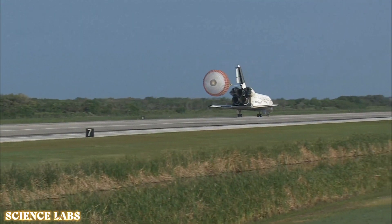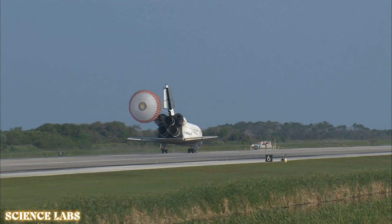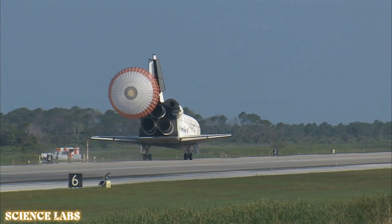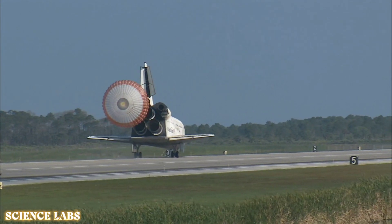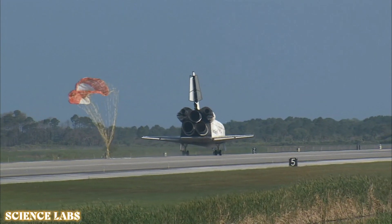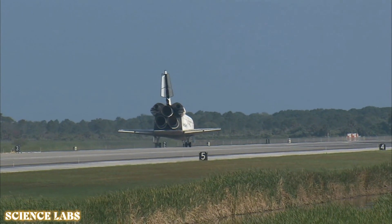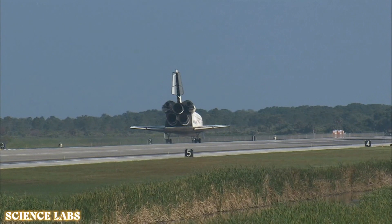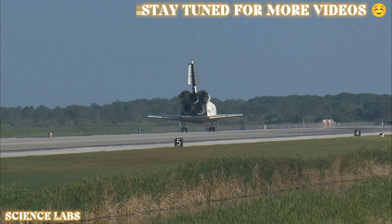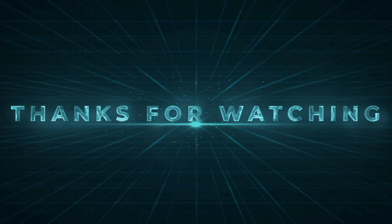That brings an end to the STS-131 mission, the 131st space shuttle flight, and the 33rd to the International Space Station. Discovery left Florida on April 5th with 7.6 tons of new science equipment and spare parts, including equipment that should improve the station's capability for Earth observation work, equipment that could help astronauts avoid muscle atrophy and scientists better understand muscle atrophy, and equipment that will help keep the station systems cooling properly.